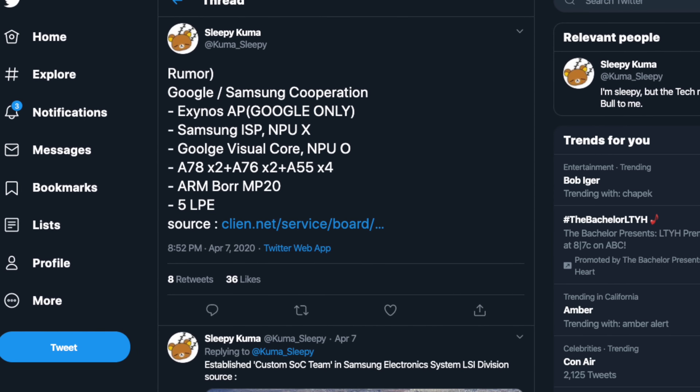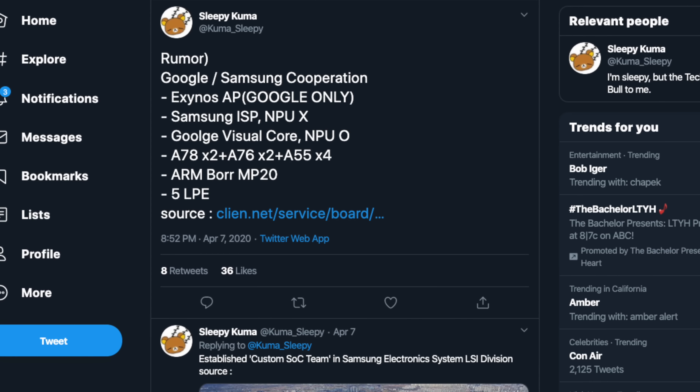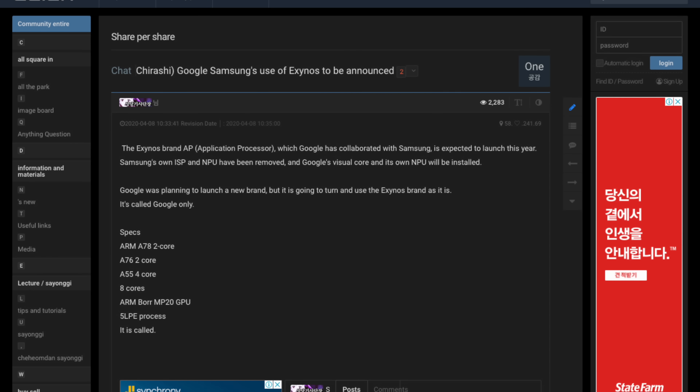First of all, Sam Mobile's source came from some random person's tweet that references a random forum post by another random person that we don't know. I'm not familiar with this website and why it's something to be taken seriously.